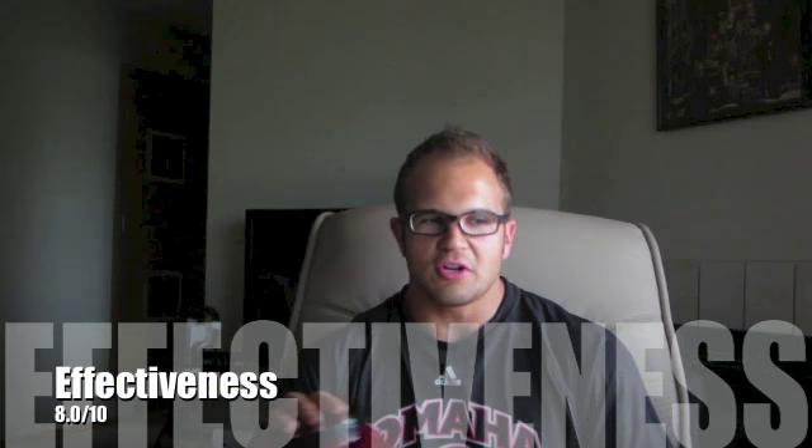Moving on to effectiveness — well, what's the secret? It's protein. If you drink a protein shake, eat protein, have carbohydrates, and provide your body with the vital macronutrients following your workout, you're going to recover. I'm a little biased because I'm not a huge fan of the anabolic window theory — research is sketchy — but that's a whole other video. This product does what it's supposed to do, no digestive issues whatsoever. Overall effectiveness: 8 out of 10.